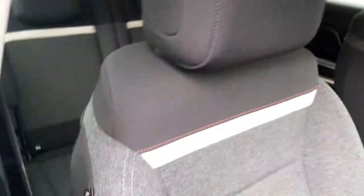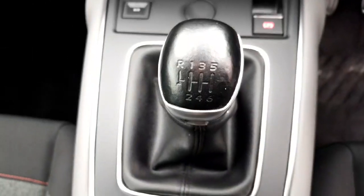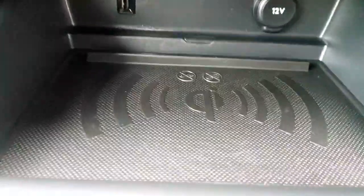Now taking a look at the front of the car, we have that grey and black cloth interior with the red stitching. There's a quite adjustable driver seat, a centre armrest with plenty of storage, two cup holders, a six-speed manual transmission, electronic handbrake, eco button, wireless charging pad, and a display screen.